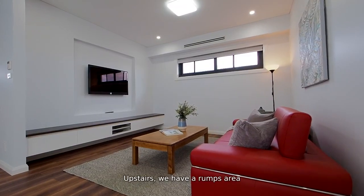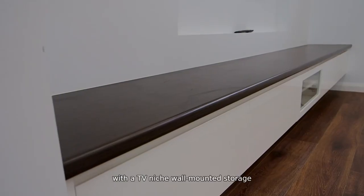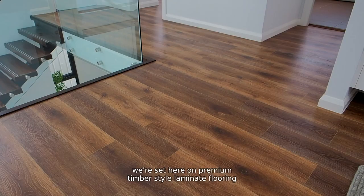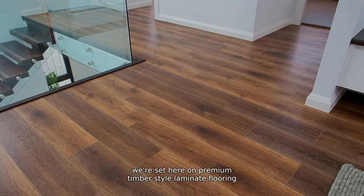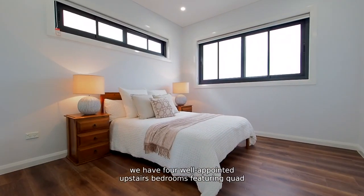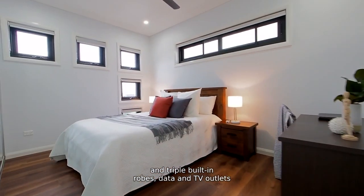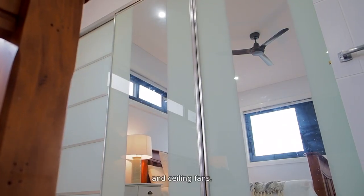Upstairs, we have a rumpus area with a TV niche and wall-mounted storage, and this would be a great space for those movie nights with the kids. To the entire upstairs level, we're set here on premium timber-style laminate flooring. For formal accommodation, we have four well-appointed upstairs bedrooms featuring quad and triple built-in robes, data and TV outlets, and ceiling fans.